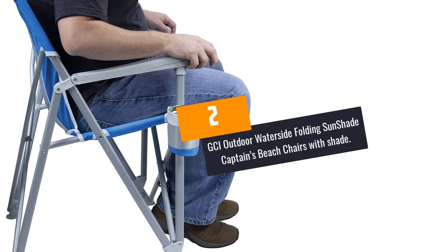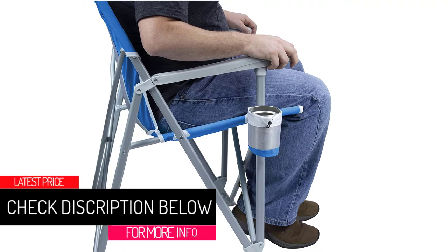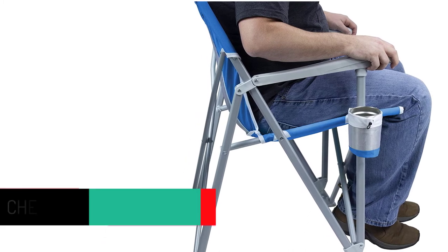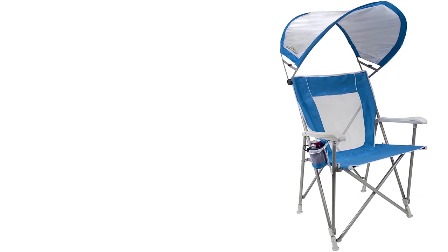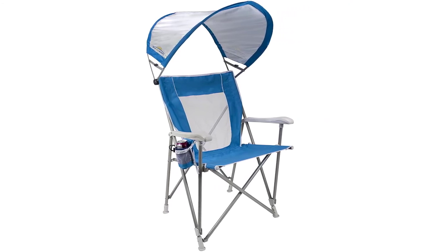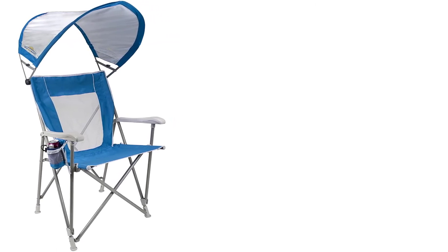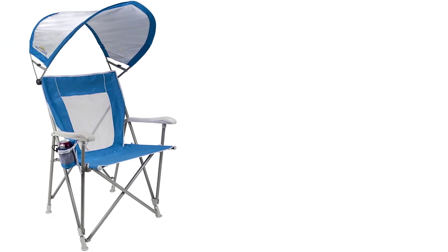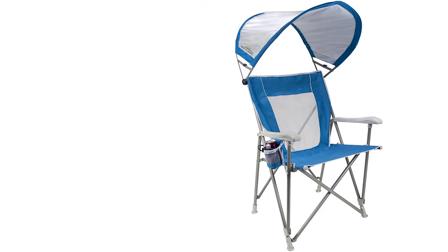At number 2: GCI Outdoor Waterside Folding Sunshade Captain's Beach Chair. This steel and aluminum hard-arm beach chair provides comfort with an SPF sunshade that rotates about 270 degrees back and forth and can fold flat. The shade has a big bowed shape and UPF 50 fabric to maximize protection against the scorching sun. Designed with strong arms, you'll have a supportive surface when standing up or sitting down. It provides a wide backrest, a wider tension sitting area, and an adjustable drink holder. It also comes with a carry bag that makes packing and unpacking quick and straightforward.